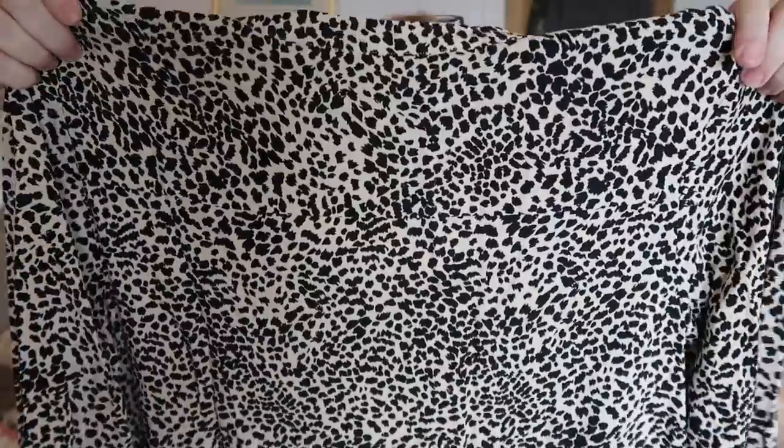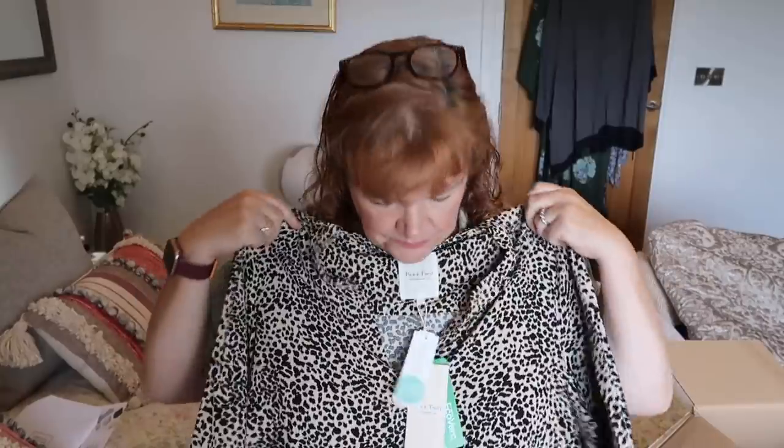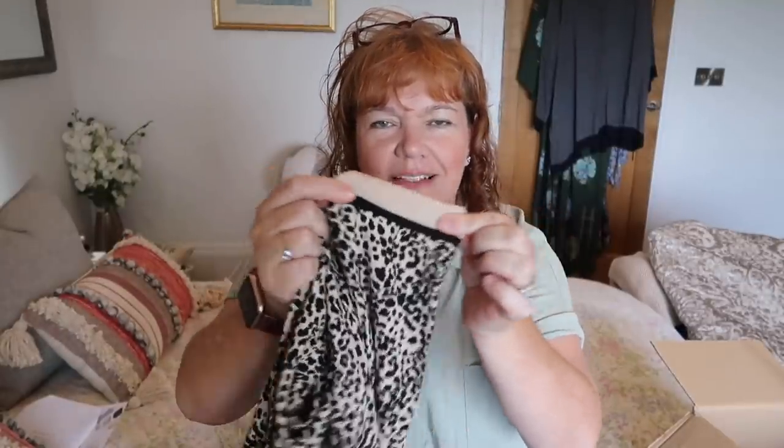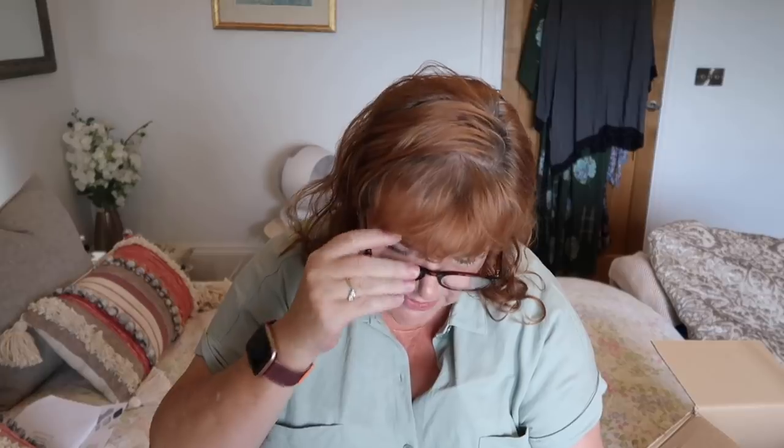The next item is a blouse. I wouldn't call this boho - it's leopard print. It's an over the head blouse. It's got quite a nice feel. I think it's a cotton, heavily cotton base. This is by a company called Part 2 - established Copenhagen. Long sleeves. They've got elasticated cuffs - that's unusual, a bit like on track pants. This is called Toni and it's in a size 44, whatever that is. It's quite nice, it's not what I asked for, but it's quite nice.